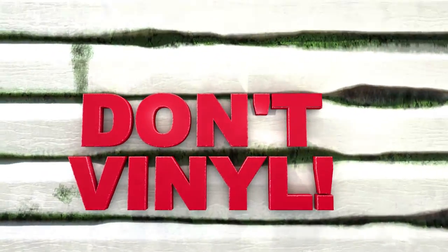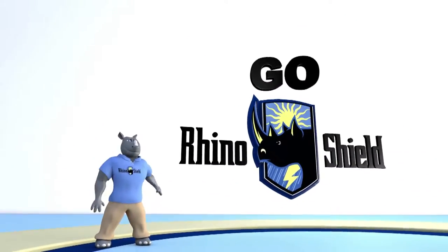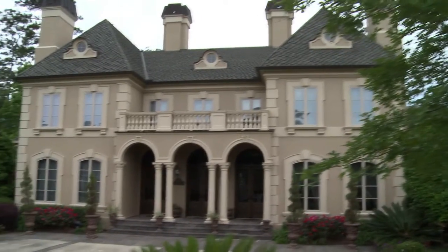Don't hate, don't find out, go RhinoShield! The house is so vibrant compared to how it was before.